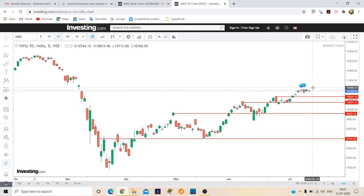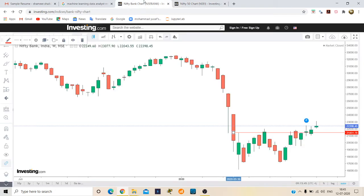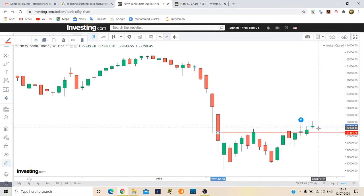If Nifty doesn't break 10,850, we can short sell up to 10,500. It's clearly showing a double pattern wave, so it's looking strong. We can buy above 10,850 and sell below 10,850 — meaning short sell below 10,700. That's the Nifty outlook. Now coming to Bank Nifty.